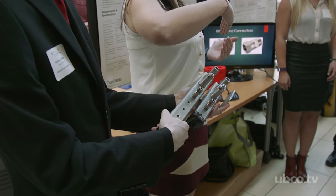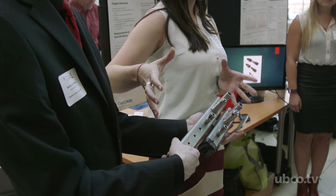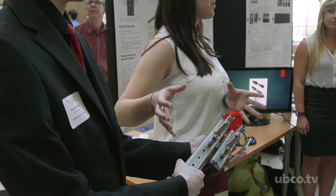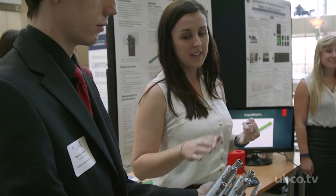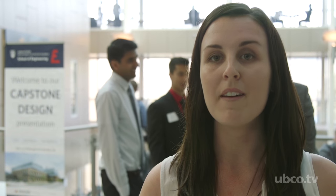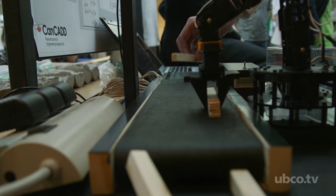Our project was for a company called Cool IT Systems, and they design cooling systems using liquid for large data centers. Part of their components is a manifold, so our job was to redesign this manifold, which is currently very heavy, bulky, awkward to install, and unreliable, and come up with something that was unique, gave them a market advantage — and that's what we've done here.